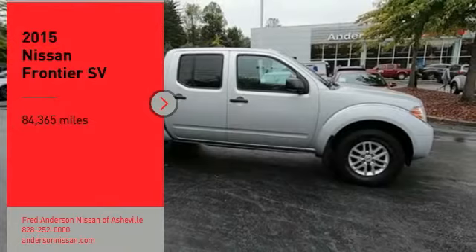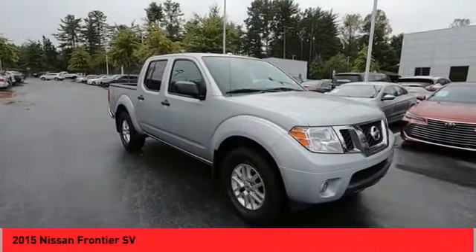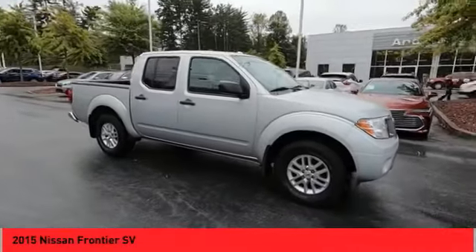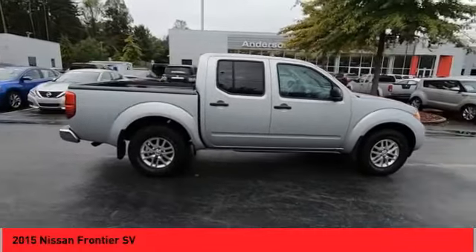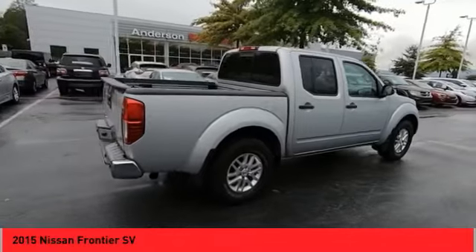We are pleased to show you the 2015 Frontier. The Nissan Frontier offers a full-length, fully-boxed frame for strength, serious off-road capabilities, and a five-star rating for side impact crash safety.